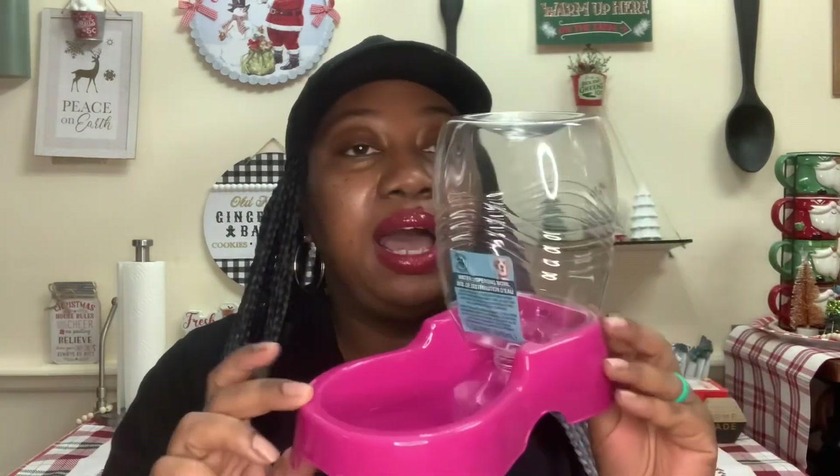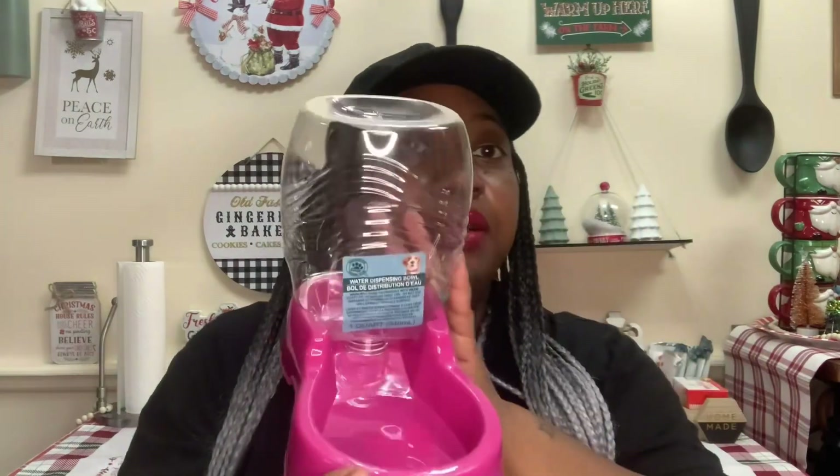I also got this water dispensing bowl. Oh my goodness, I thought this was the one for food. It says water dispensing bowl — I thought it was the one where you could put dry feed in. I still may try that. I got this because I thought I was going to need it during the Thanksgiving holidays since we had to leave her here for a while, but we didn't stay as long as we thought. I didn't need to use it, but I may have to for Christmas. I got it just in case for emergency purposes.